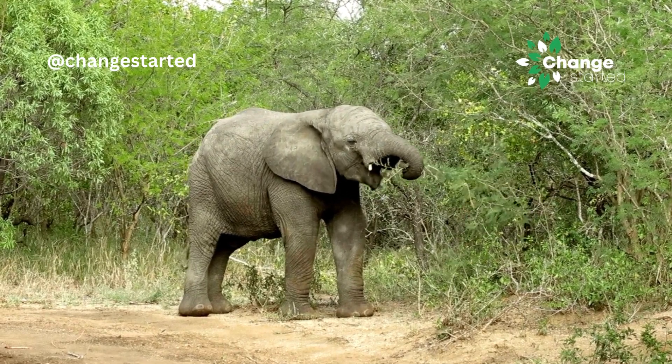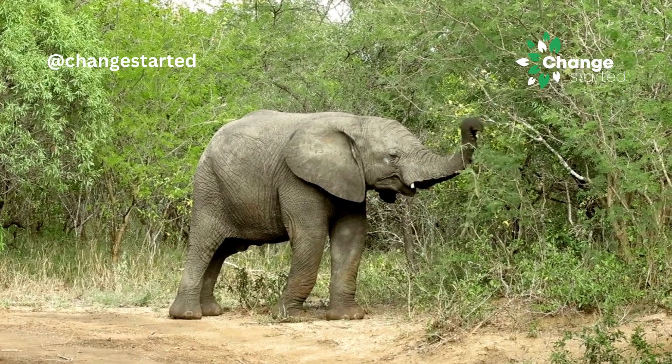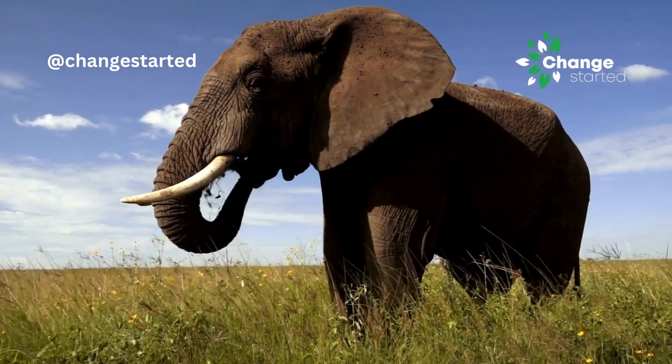This enables them to pluck leaves, fruits, and branches, and pick up grass and other plants from the ground.